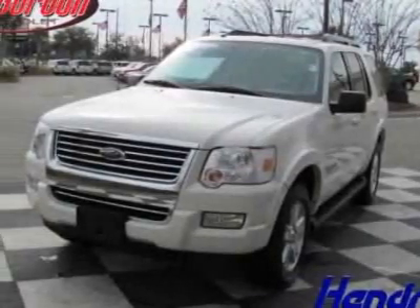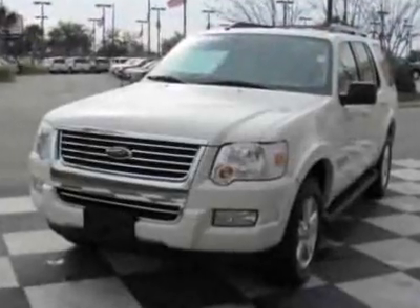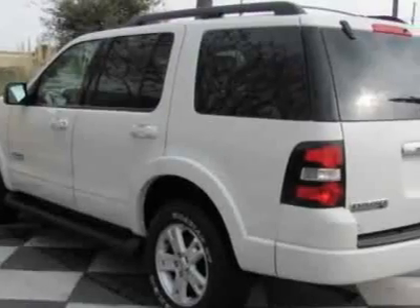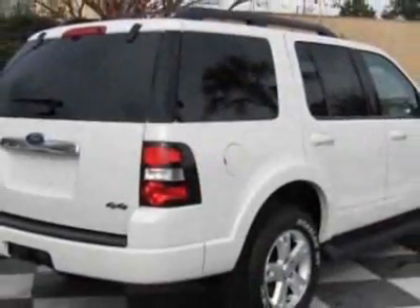Take a look at this 2008 Ford Explorer. Carfax has certified this Explorer as having one owner. This Explorer has just under 40,000 miles. For your protection, this vehicle has a full factory warranty.